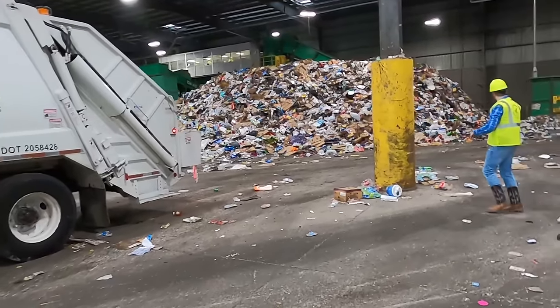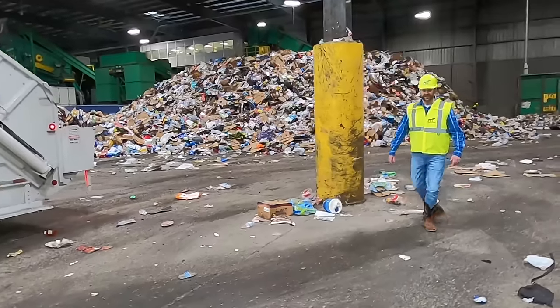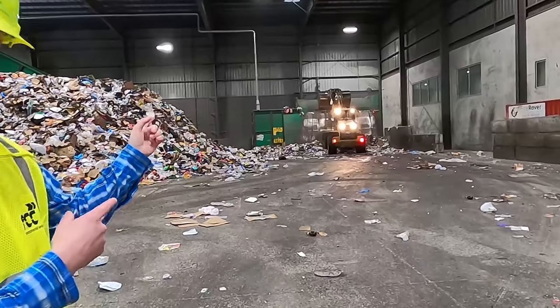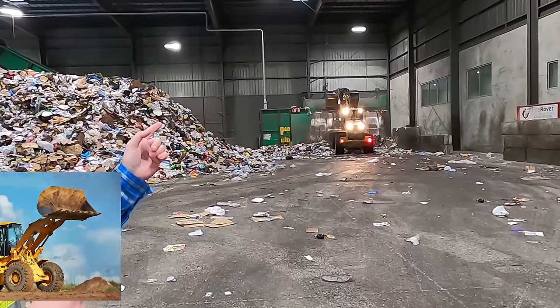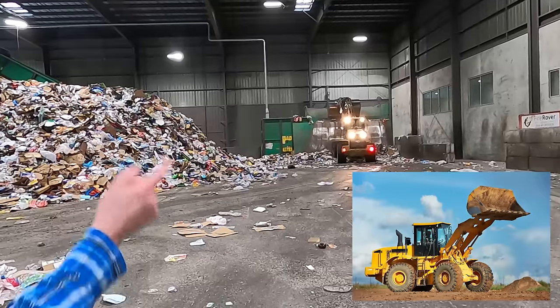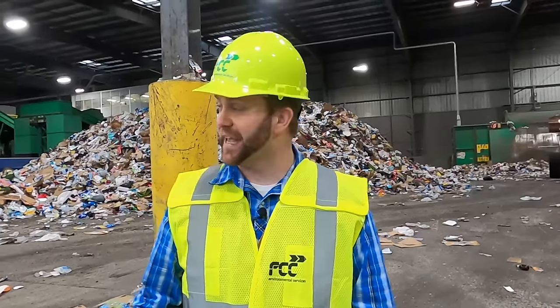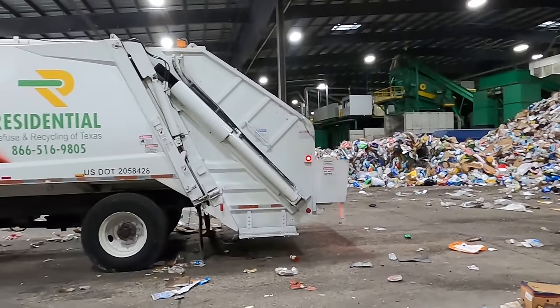Guys, look at this - see behind me they've got that big backhoe that's moving the recycling from this giant pile into that hopper. That's going to move it up a belt that we're going to take a look at. But right now this truck is going to dump its load.